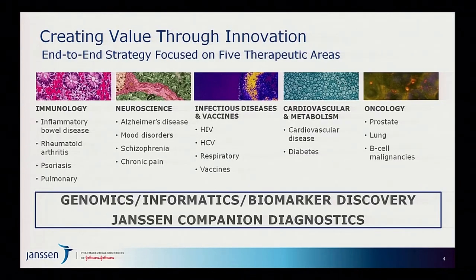We're also thinking about solutions for patients as opposed to simply drugs — packaging together drugs and companion diagnostics, drugs and devices, or ways that patients can interact more facilely with information. We're focused on five therapeutic areas, and in each we've selected diseases with the most compelling science coupled with significant unmet medical need. Underpinning all our efforts are significant platforms in genomics, informatics, and biomarker discovery.